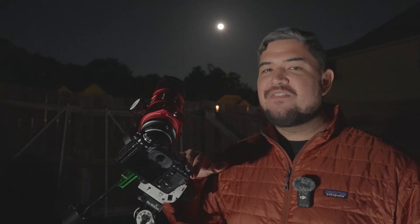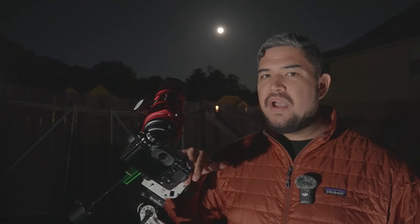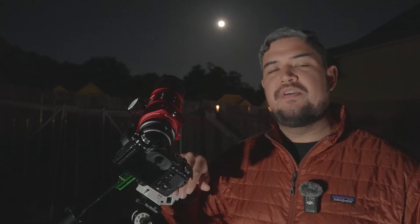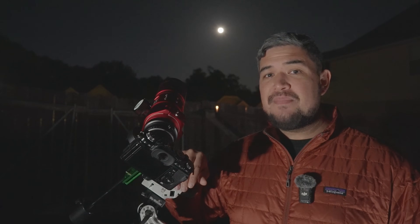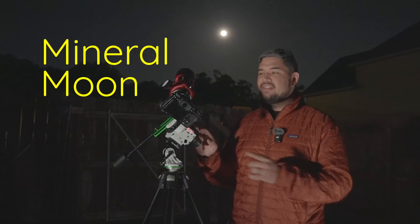Today, astrophotographers can easily take colorful moon photos. But if these images show color, why can't we normally see them with our eyes? And why don't they show up in all moon photos? To answer that, I'm going to take one of those photos myself. It's called a mineral moon photo — let me show you how it's made.